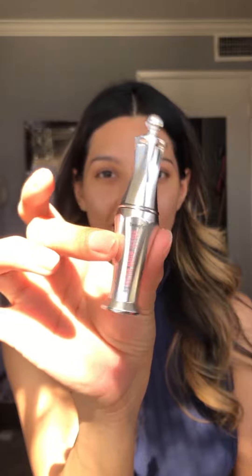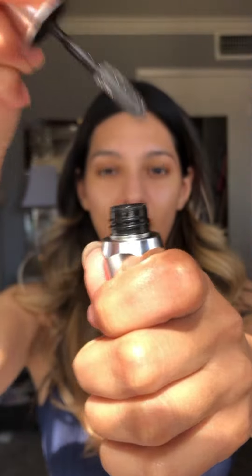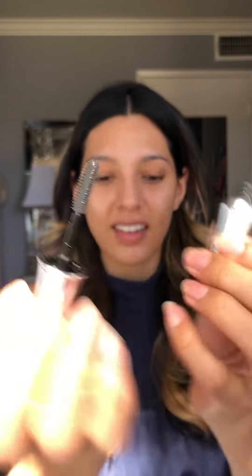For my next item, I'm using Benefit Cosmetics 24-Hour Brow Sitter Clear Brow Gel. You can use this water-resistant clear brow gel to hold your brows for 24 hours.